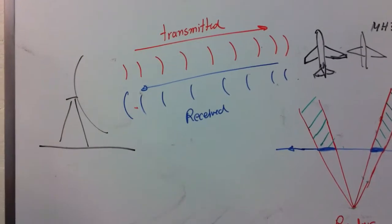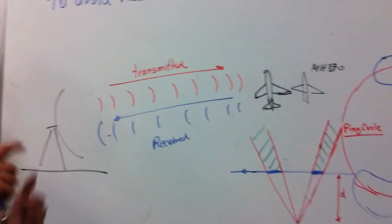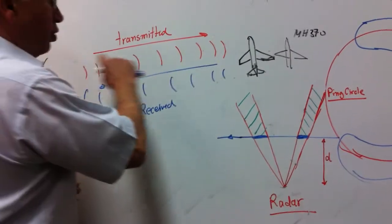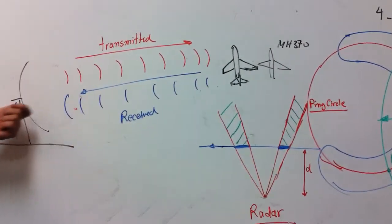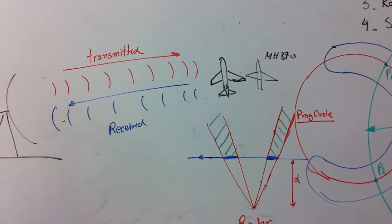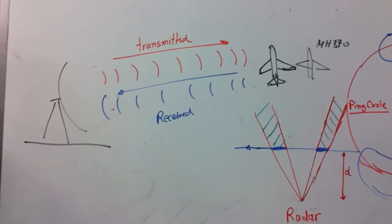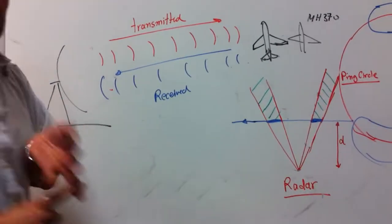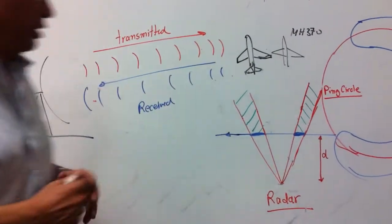Radar works by transmitting an electromagnetic signal with a known power. This goes and hits a target, bounces back from it, and comes back with a much reduced power. By processing the transmitted and received signals, we can calculate the distance, speed, altitude, and many other parameters of the target.